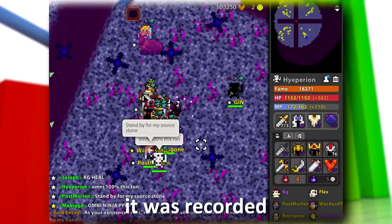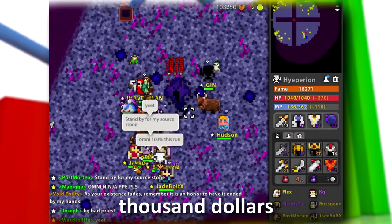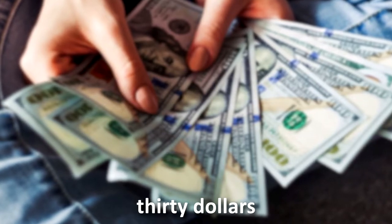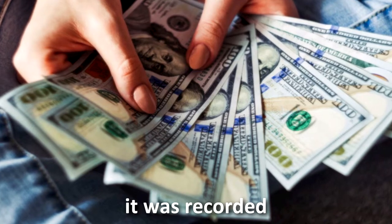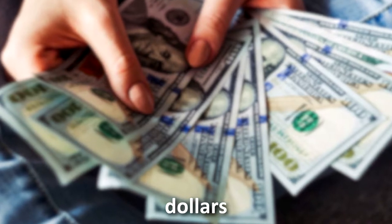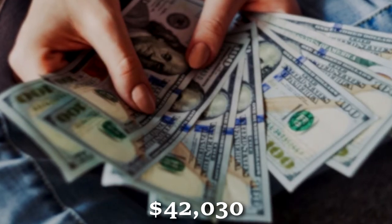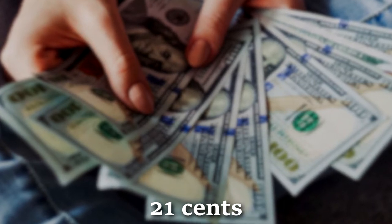In 2018, it was recorded that the median salary was about $42,030, which is $20.21 an hour.